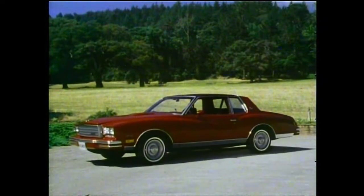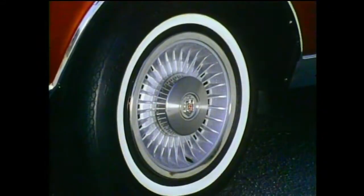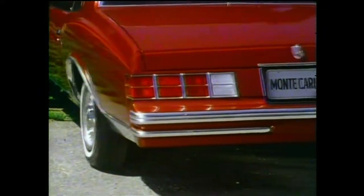Monte Carlo Landau — the ultimate in Monte Carlo luxury, with textured padded vinyl roof, special wheel covers, and sleek rear styling.